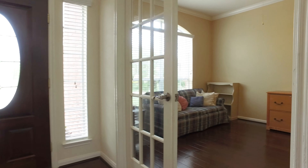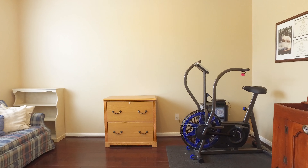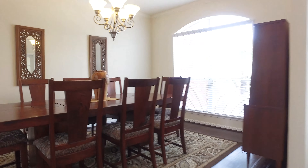This home is four bedrooms, three full and one-half bathrooms. It's gorgeous. It's on a quiet cul-de-sac lot in the heart of Village Creek, zoned to Tomball ISD. Look at that beautiful separate study and formal dining room.